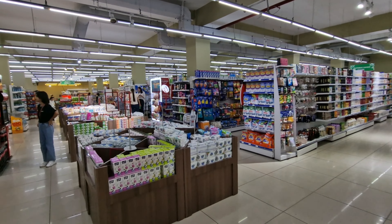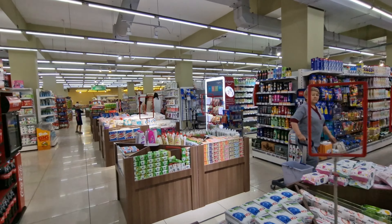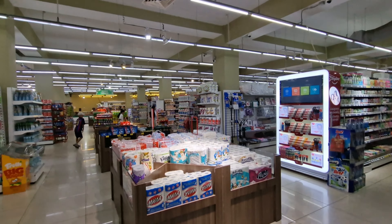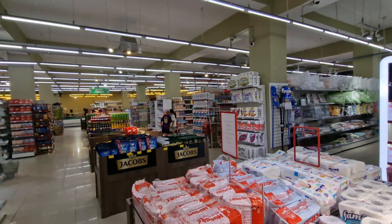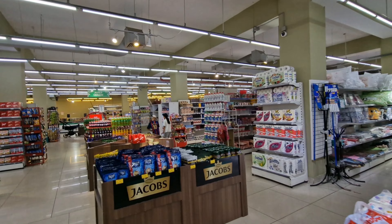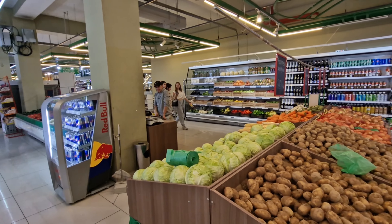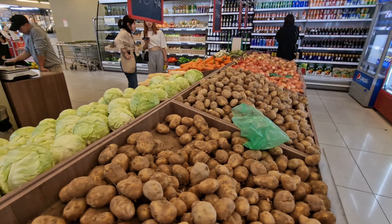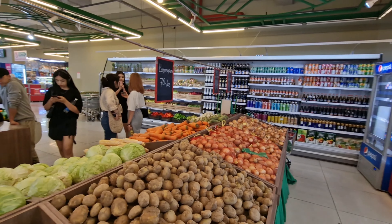I hope you're finding this walk around interesting. Making the comparison between Australian, Russian, and Kyrgyzstan supermarkets is fascinating. A lot of brand names are the same, but there's definitely a mix of products from Asia, Europe, and all over the world. One thing this supermarket doesn't have is a very big selection of fruit and vegetables — the classic ones like potatoes, onions, and carrots.